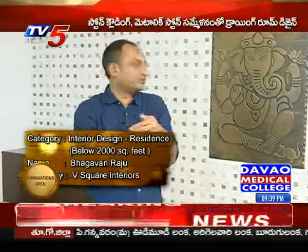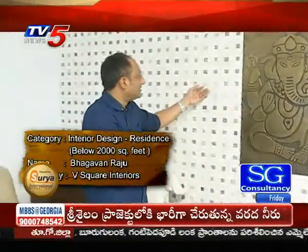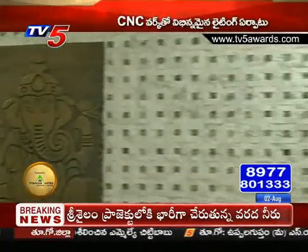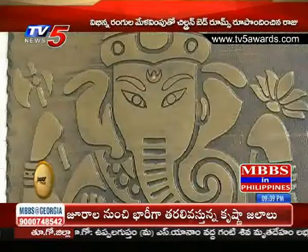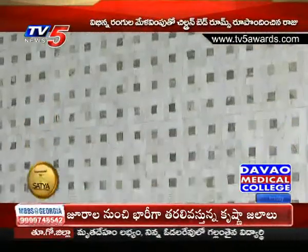This is a stone cladding in the white and green shade. This is a metallic stone. This is a single stone.